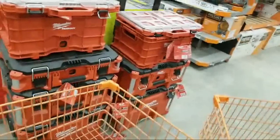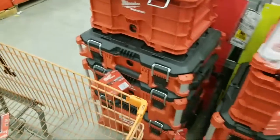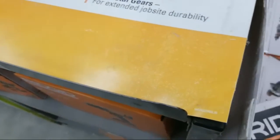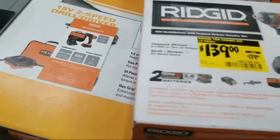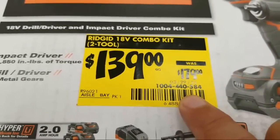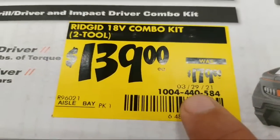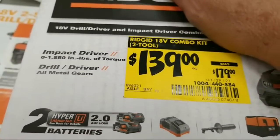They've got some packouts stacked up and I'm not sure if that means a sale is coming. They're also clearancing out some old Rigid tools — this combo kit is marked down $40 and has been since March 29th.